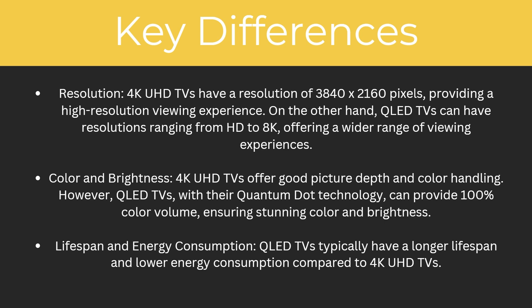So what are the key differences between them? Starting with resolution: 4K UHD TVs have a resolution of 3840 by 2160 pixels, providing a higher resolution viewing experience. QLED TVs, on the other hand, can have resolutions ranging from HD to 4K, offering a wider range of viewing experiences.